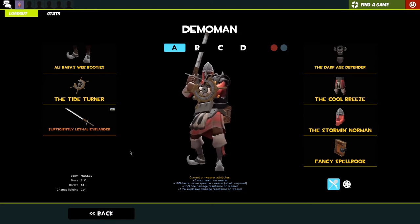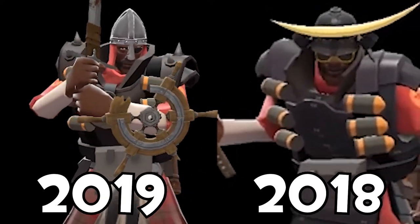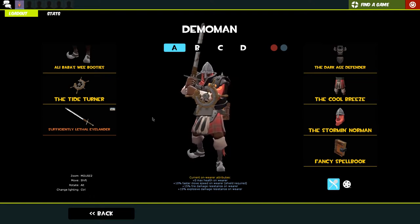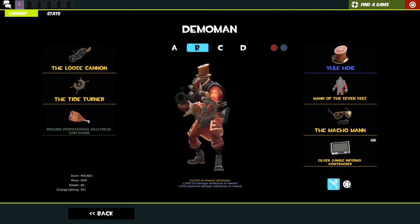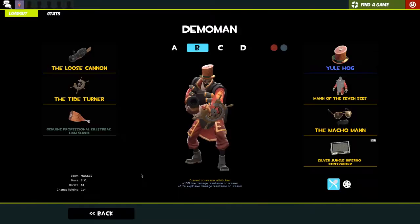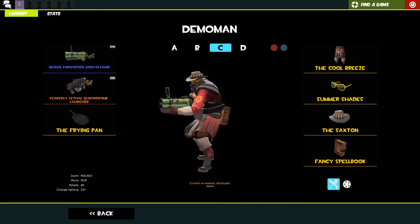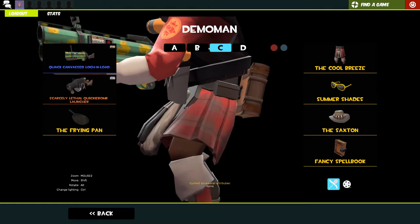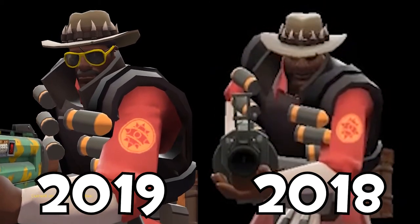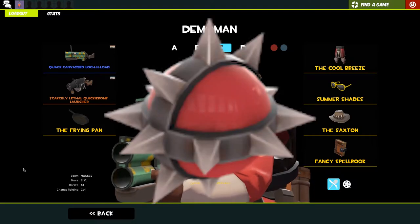For Demo Man, I don't play this class as much - I did have a stint in 2019 where I played it quite a bit. This is my demo knight loadout - he does look like a full knight, which is cool, but it can also be changed to look like a samurai if I want to use the Zatoichi. Then there's this fun lad - he was originally a pirate loadout but now he's the ham man, so still cool. Here's my main Demo Man loadout rocking the lock and load with 37 kills - not that good with the lock and load - and the scarcely lethal quickie bomb launcher.